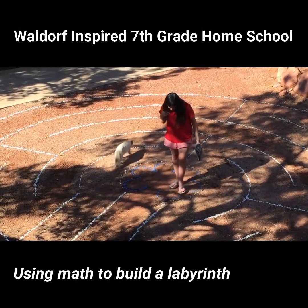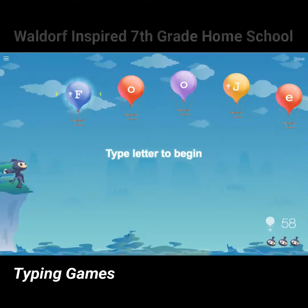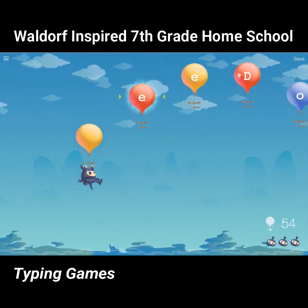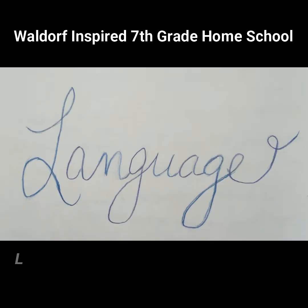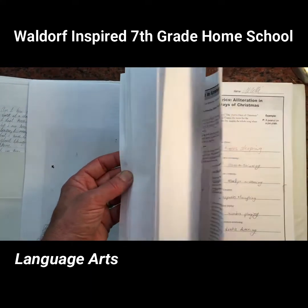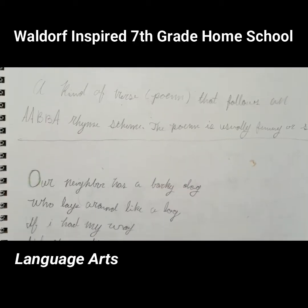We even used mathematical scaling to build this labyrinth in our backyard. Billy studied typing using games and Spanish using Rosetta Stone. She did lots of English exercises, learned some composition, and studied poetry.